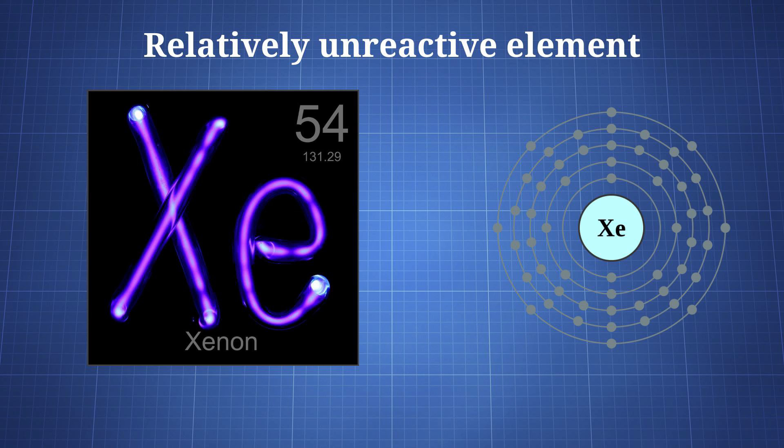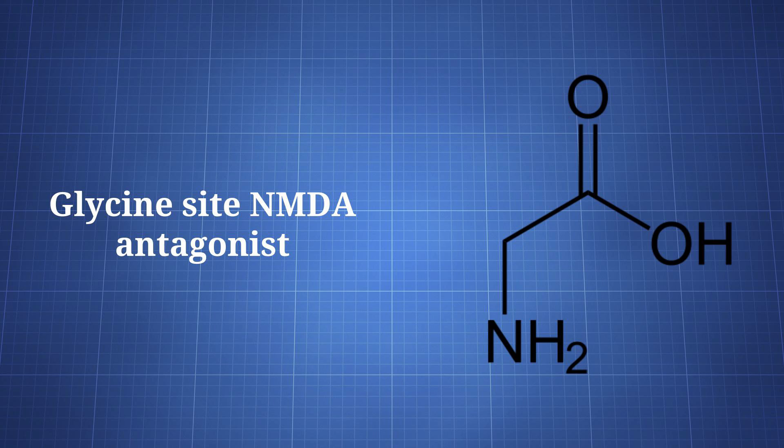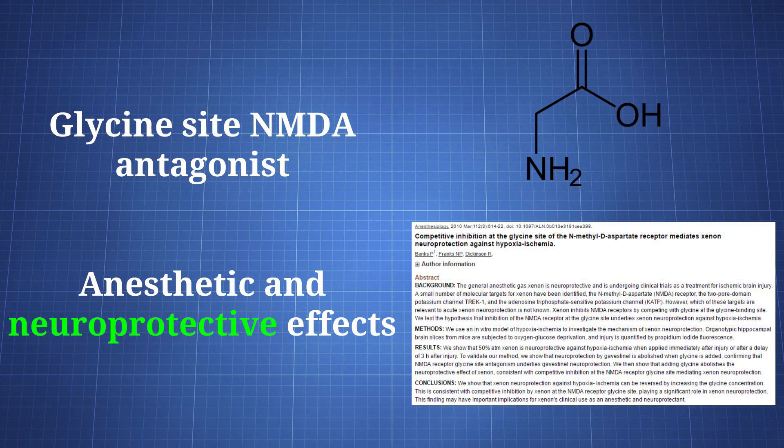Xenon is an element that's largely unreactive and is found at a low concentration in the air. It interacts with multiple receptors and channels to provide its various effects. Perhaps its most important action is as a glycine site NMDA receptor antagonist, which is connected to its anesthetic and neuroprotective abilities. Neuroprotection is believed to come, at least partly, from the NMDA antagonism, since higher glycine concentrations can reduce xenon's effectiveness.